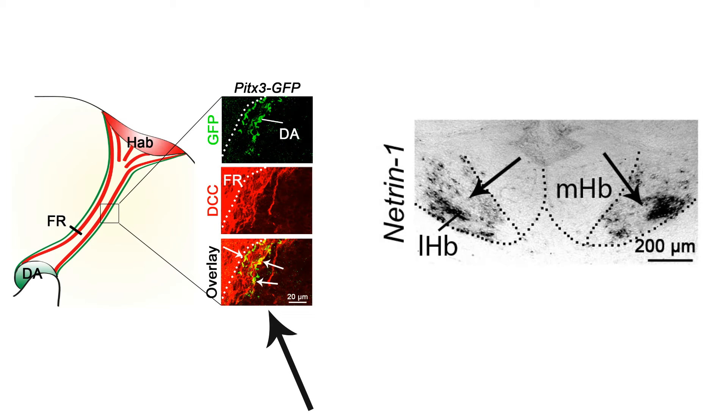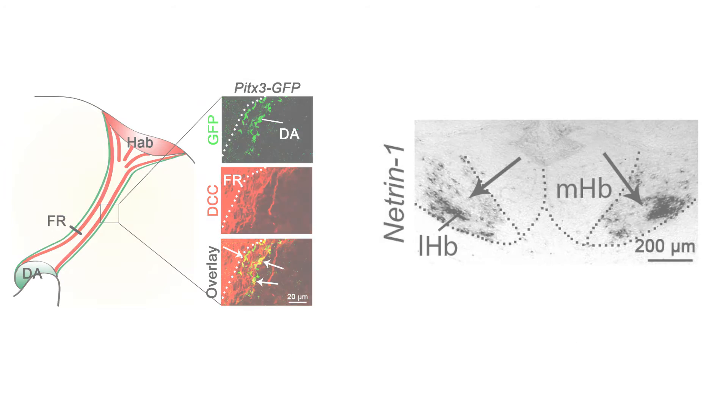DCC is expressed on dopaminergic axons while N1 is specifically expressed in the lateral habenula. This expression pattern suggested that the attraction mediated by N1 may instruct dopaminergic axons to specifically innervate the lateral habenula.